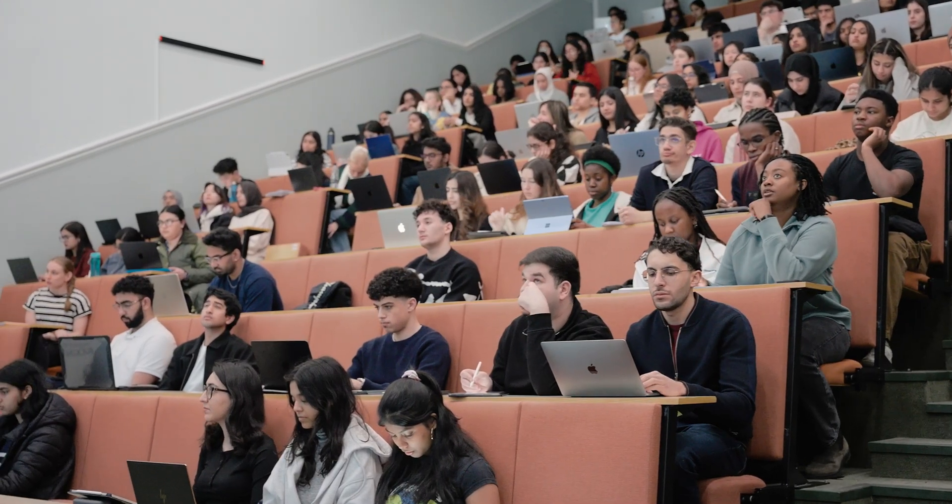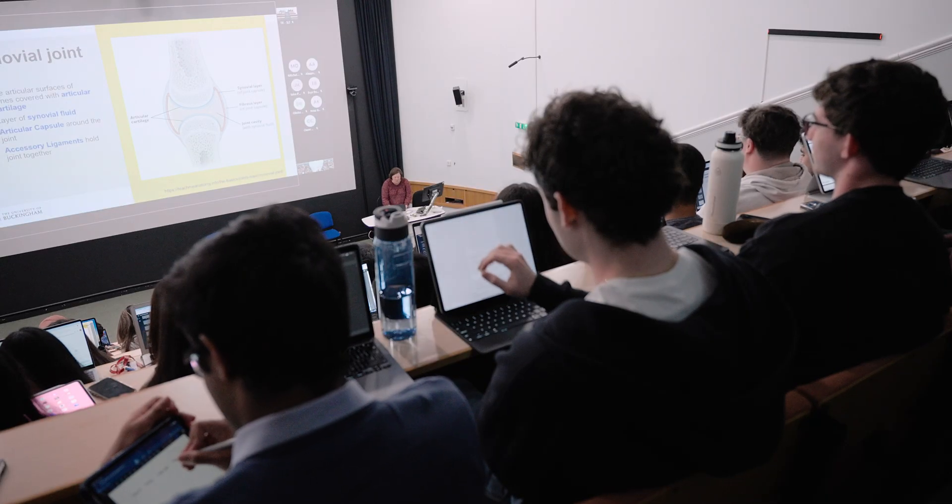This is where our lectures are held every week during phase one. There are around 180 seats with additional space in the SLT theatre.